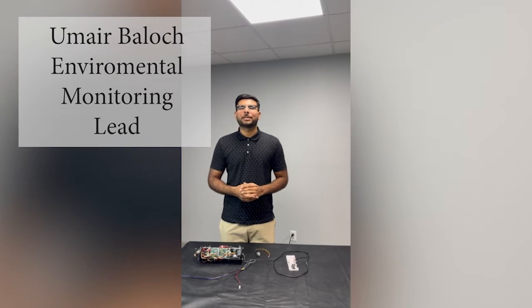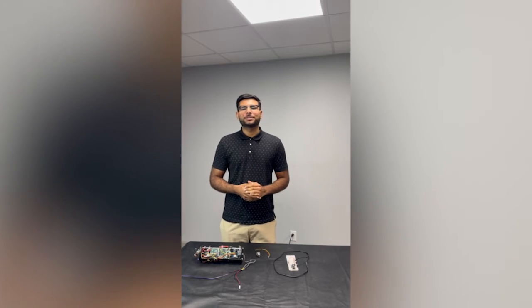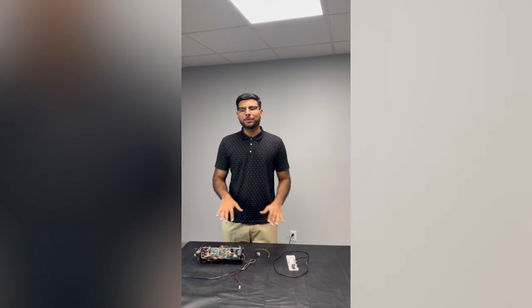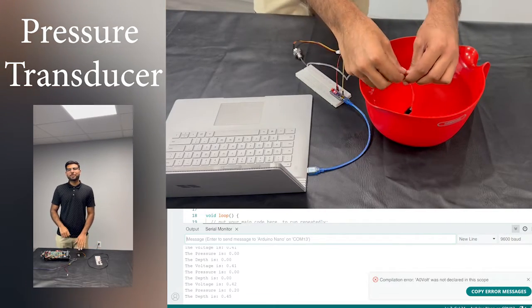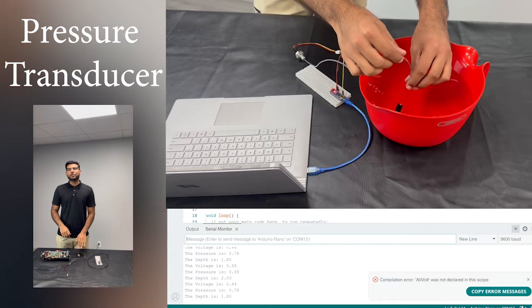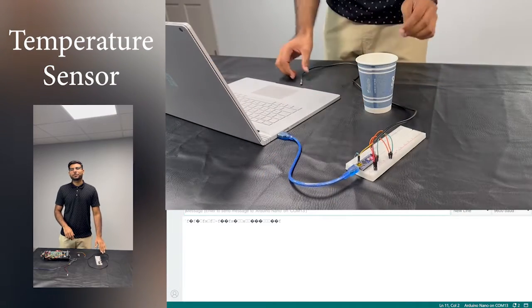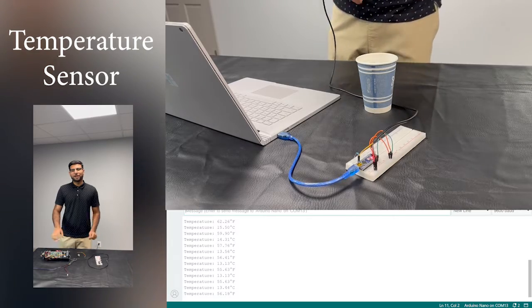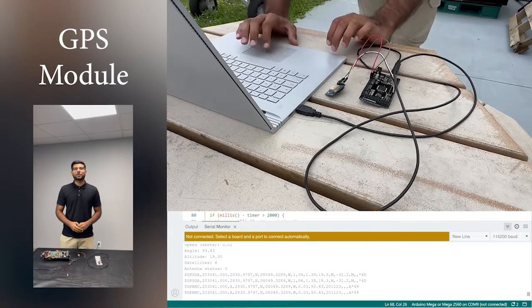My name is Mare Baloch and I am in charge of the Environmental Monitoring System for the Glidex platform. The Environmental Monitoring System is crucial because it allows the team to be aware of oceanic conditions. The three main sensors are the pressure transducer, the temperature sensor, and the GPS module. The pressure transducer measures external pressure at the threaded end to determine depth during operation. The temperature sensor uses a probe to measure external water temperature. The GPS module determines the position of the glider, enabling course monitoring and recovery.